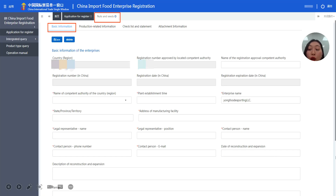Today we are going to use nuts and seeds, which belongs to the 18 types, as an example. First, you come to the basic information page. On this page, you need to fill in all the basic information, such as the approved registration number from your competent authority — make sure this number is correct. This number is normally approved by your food safety department in your country. You also fill in the company name, company address, and legal representative name. The registration number in China, registration date, and registration expiry date fields cannot be typed — they will appear automatically when you receive your Chinese registration number.